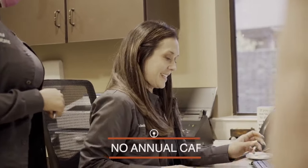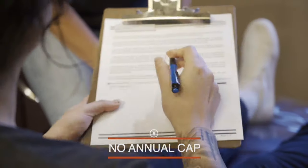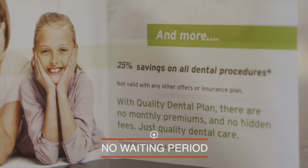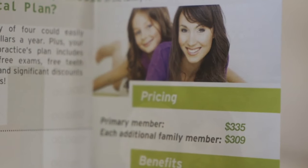Traditional insurance has about a $1,500 maximum per year, and that $1,500 hasn't changed in many years. This is why we like the Quality Dental Plan — there are no maximums. You do not have any waiting periods. You are eligible to start using it the same day you sign up, and you can add family members, with a discount for additional family members.